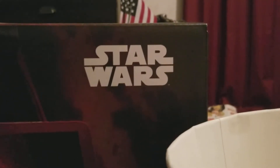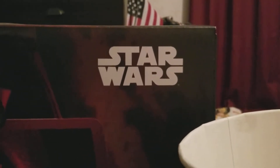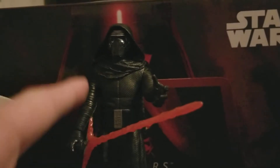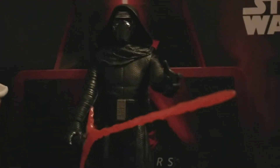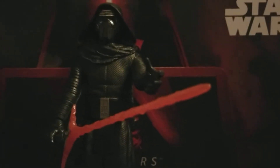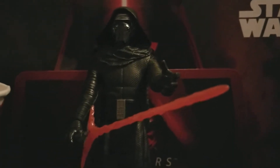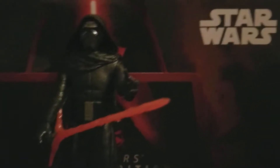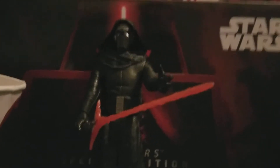Hey, what's up guys, it's Darth Lion here and today we're gonna be doing another Force Friday review. I already did a review on Kylo Ren — check that video out if you haven't already. I already have him in a really awesome pose for the review, so you can see he's got his choking position out here with his lightsaber extended. Really awesome pose right there.